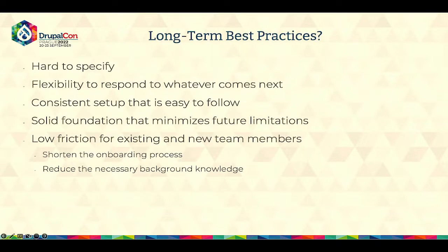Before I start, I mentioned I'll try to clarify what long-term best practices would mean. It's hard to specify because you don't know what's coming. When we talk about something long-term in a website sense, that could be five, ten years, or even more. So it's basically flexibility to respond to whatever comes next, because things might change within the company, within the market, or simply new features are being added. One thing that really helps with being future-proof is a consistent setup that is easy to follow and a solid foundation that minimizes future limitations.